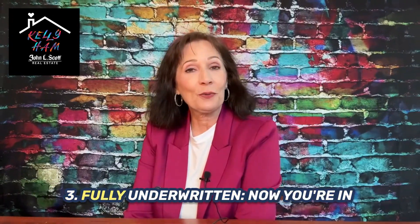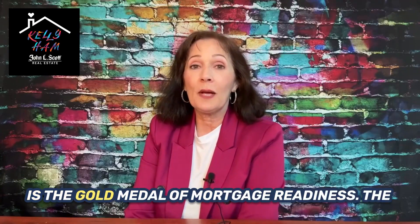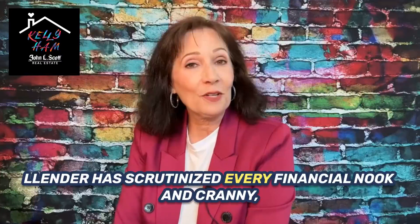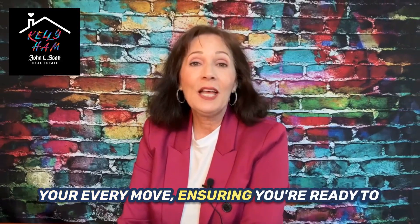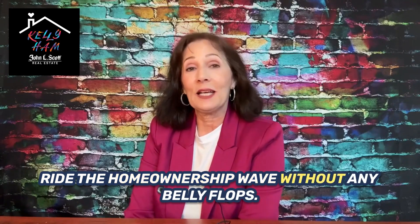Then there's number three: being fully underwritten. Now you're in the mortgage Olympics — this is the gold medal of mortgage readiness. The lender has scrutinized every financial nook and cranny, giving you the green light to grab that dream home. It's like having a lifeguard watching your every move, ensuring you're ready to ride the home ownership wave without any belly flops.